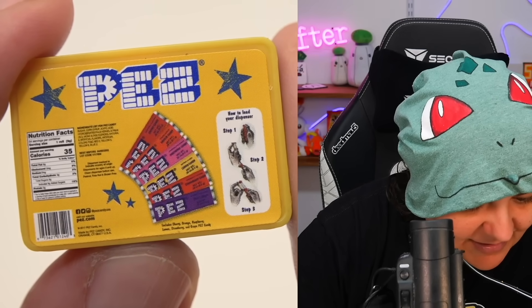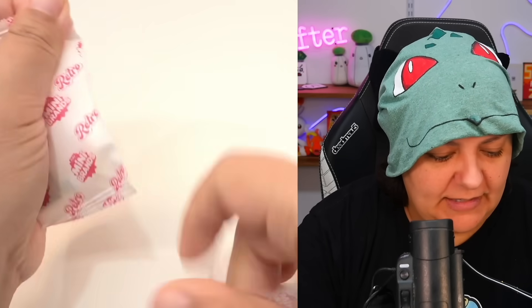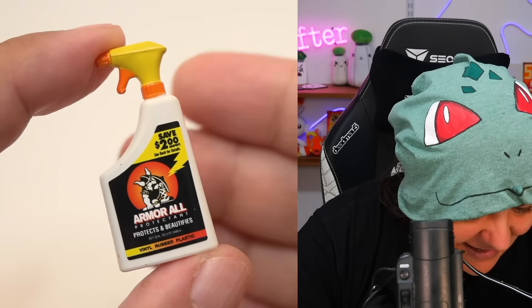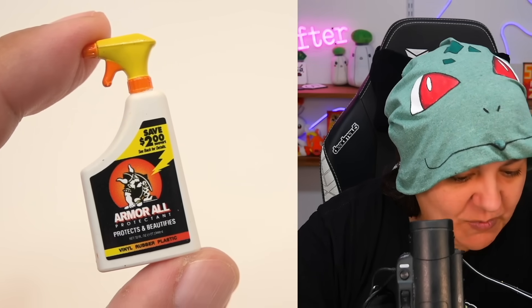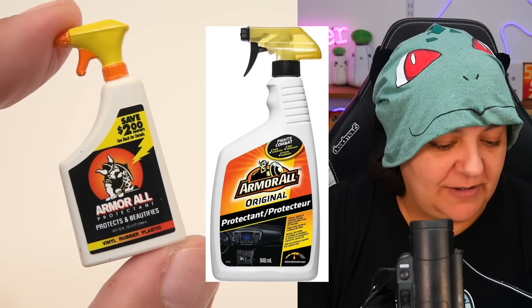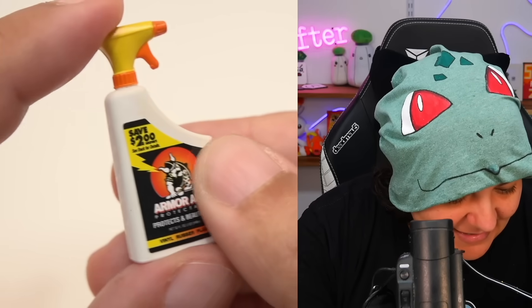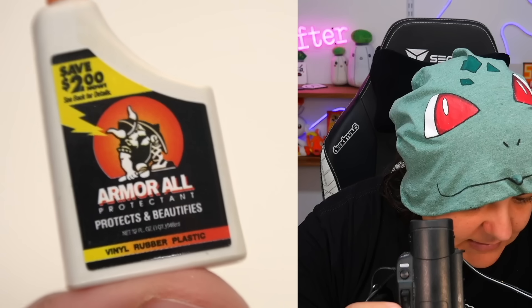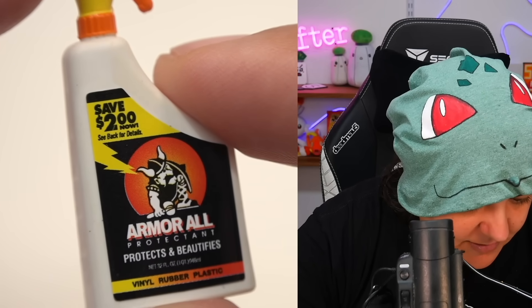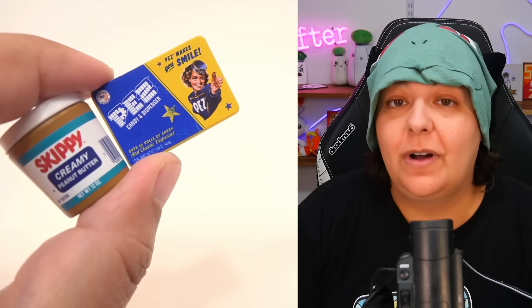This one's pretty flat-ish — we have an Armor All. I think this is just a car cleaner. Here's what the retro version looks like and we're going to put today's packaging of Armor All spray bottle right next to it. It says 'protects and beautifies vinyl, rubber, and plastic.' Save $2 now — $2 back then was a lot. Now you get lucky if you save 30 cents. And interestingly, these two are the rare ones in this package.